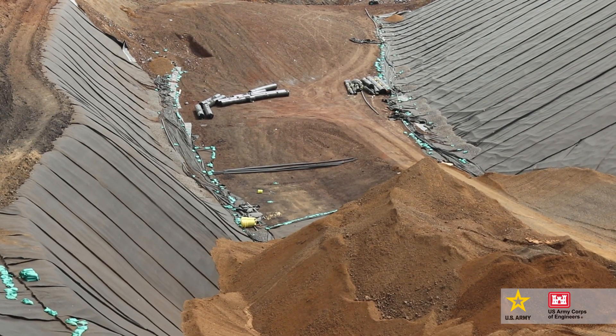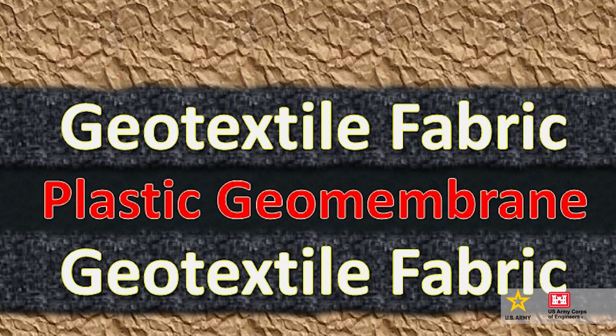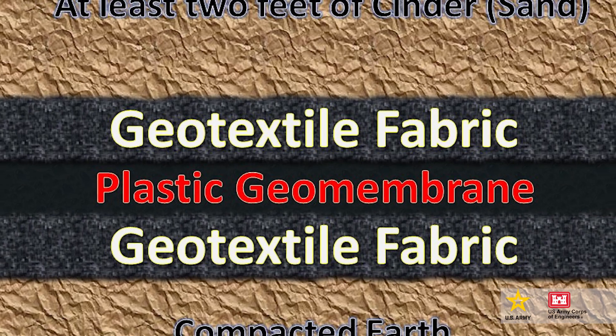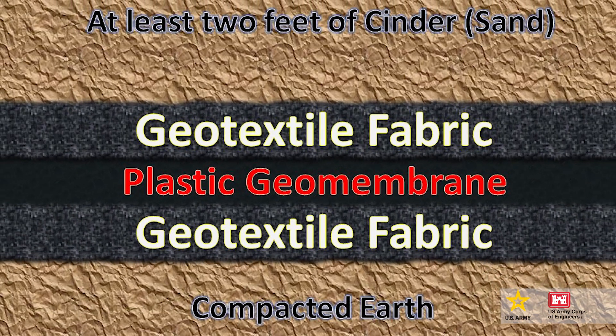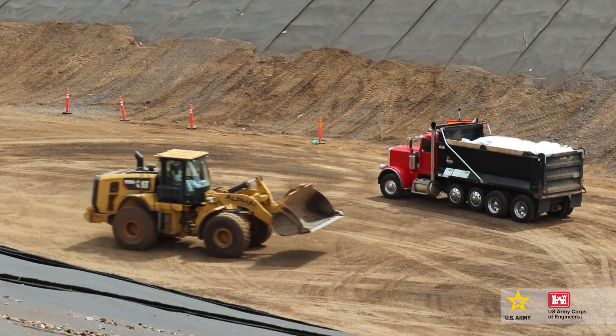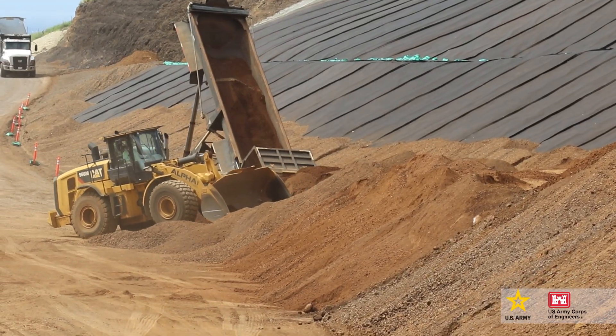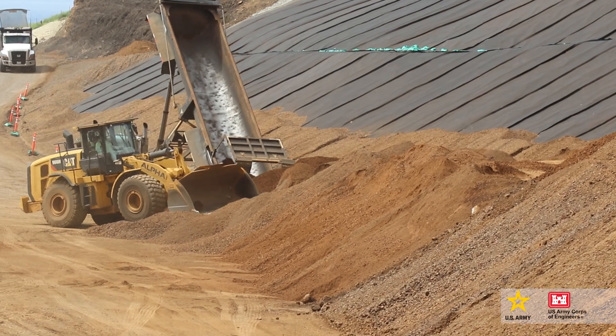The temporary debris site and retention pond are constructed out of an 80 mil liner with geotextile fabric on both sides of the liner. The reason that the 80 mil liner is between the geotextile fabric is to prevent punctures to the liner. The fabric on the debris side has a two-foot working layer on top of it to keep any direct weight and pressure off both the liner and the fabric.